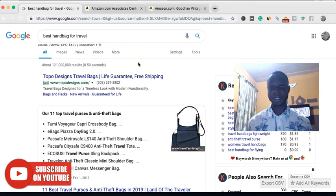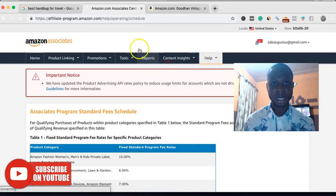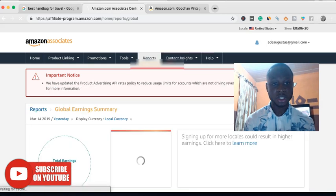Now imagine having 10 or 20 of those articles ranking in positions one to three on search engines — that's over $500 per month. To give you an idea of specifics, let me pull up a page so that you can see how this commission actually works.